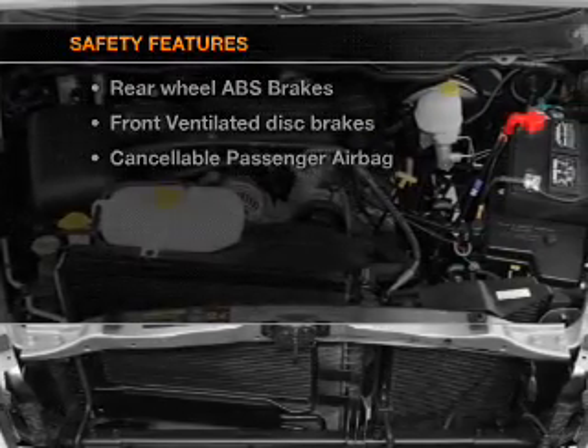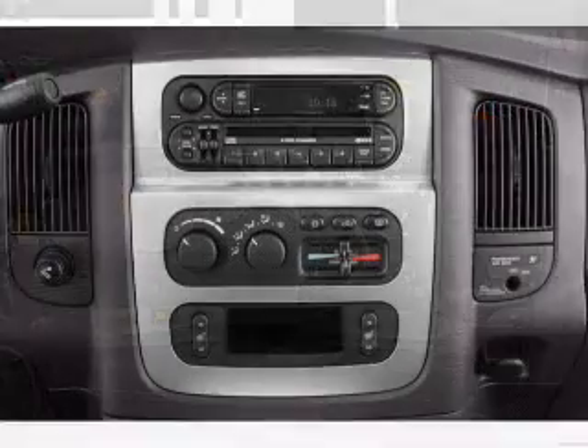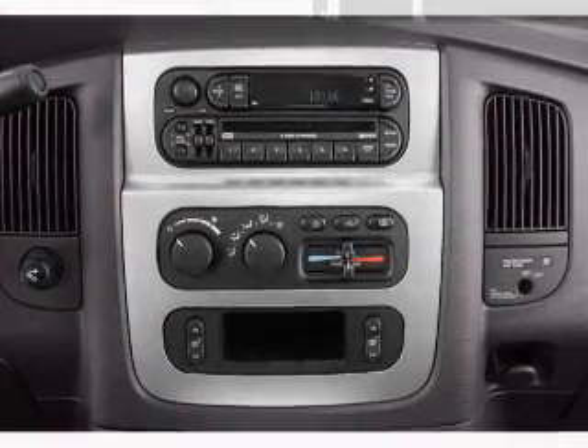If safety is a high priority, rest assured knowing that these top safety components are included: front ventilated disc brakes and passenger airbag. Let us put you in the driver's seat today — call or click to contact us.